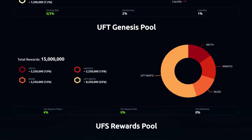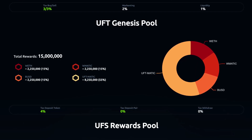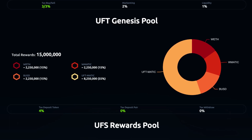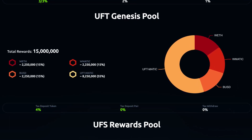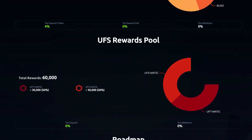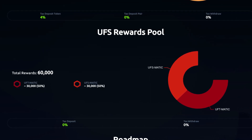As for the pool, there's a 50 million total reward — 15% in Wrapped ETH, 15% in BUSD, 15% in Wrapped MATIC, and 55% in UFT-MATIC. There's a 4% tax on token deposits, 0% tax on pair deposits, and 0% tax on withdrawals. The UFS rewards pool is 60,000, made up of 50% UFT-MATIC and 50% UFS-MATIC.